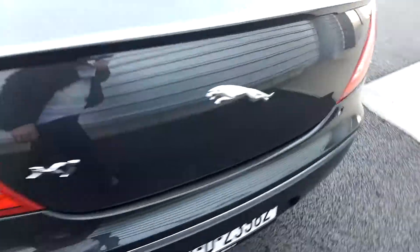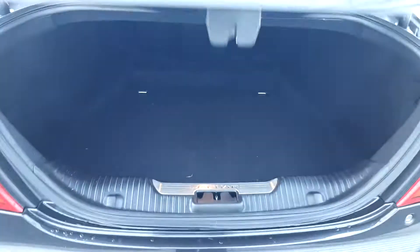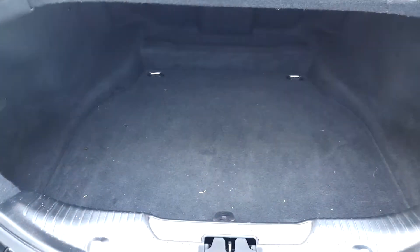If we come round to the boot and pop that, you can see there's a large storage compartment in the back, plus it has a spare wheel should you need it.